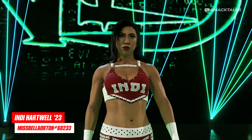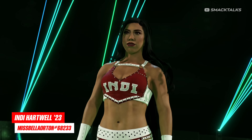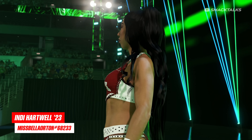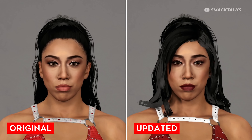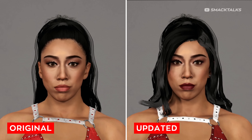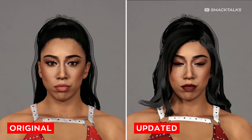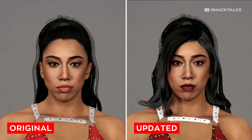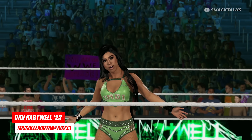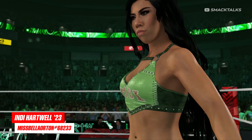The next star to see an update is Indie Hartwell, as Miss Bella Orton has released an updated version of Indie which is based on an appearance from earlier this year, with this one featuring a new face texture and a new hairstyle. Here's a comparison of how Indie looked originally in the base game compared with how she looks now with the new texture and alternate hair. Along with the main red outfit, also included is a second attire, with this one seeing her in this alternate green outfit.